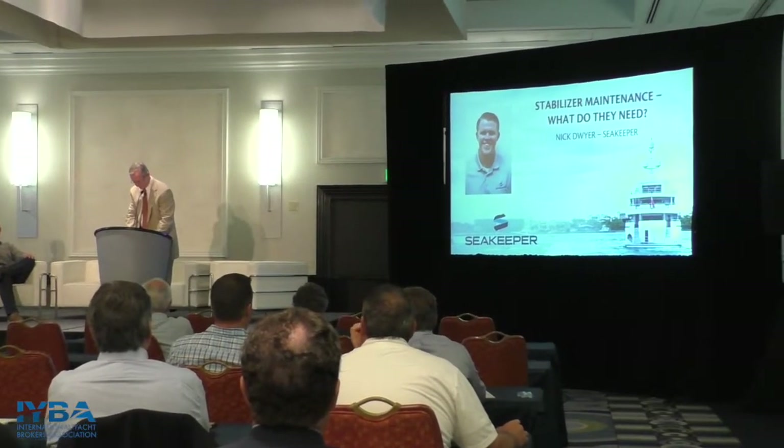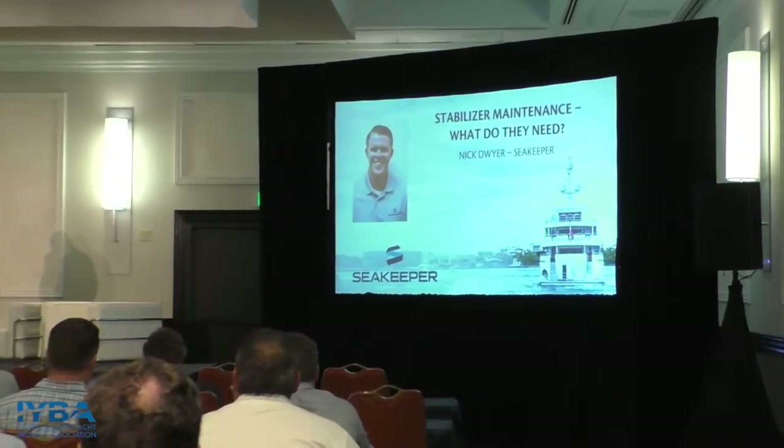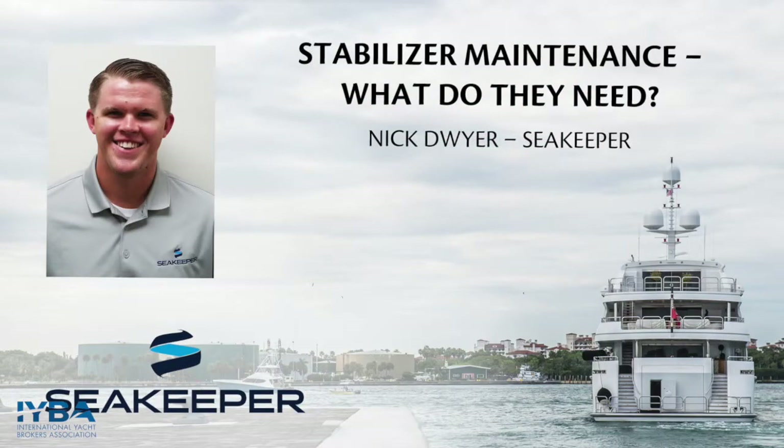Talking about stabilizing systems, Nick Dwyer from Seakeeper first heard about Seakeeper in the winter of 2015. After taking a ride on a Seakeeper demo boat, he realized the incredible impact the product would have not only on fishing but the entire boating industry, and he joined the team as a dealer account representative in 2016, covering various territories in the southeast.